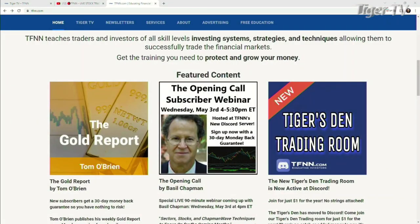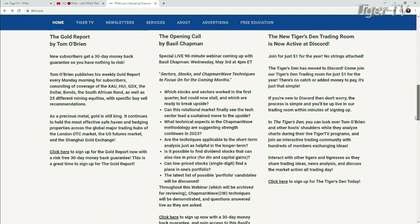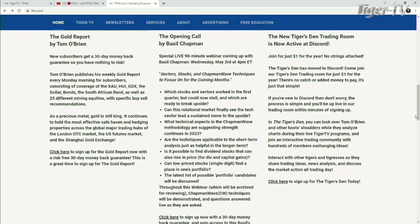Better yet, on Fed Day, May 3rd, this coming Wednesday, 4 to 5:30 Eastern Standard Time, Basil's going to do an opening call subscriber webinar. You can be a subscriber very easily by coming over to our website at TFNN. You sign up for his newsletter first — it comes with a 30-day money-back guarantee, you get the newsletter, you're going to get some great information for a full month, and you also come into the webinar.